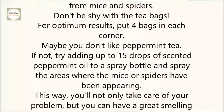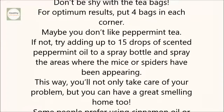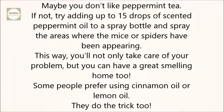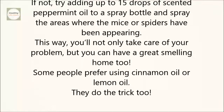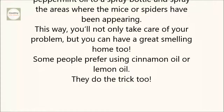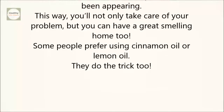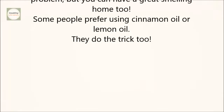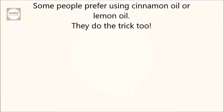Maybe you don't like peppermint tea. If not, try adding up to 15 drops of scented peppermint oil to a spray bottle and spray the areas where the mice or spiders have been appearing. This way, you'll not only take care of your problem, but you can have a great-smelling home, too. Some people prefer using cinnamon oil or lemon oil — they do the trick, too.